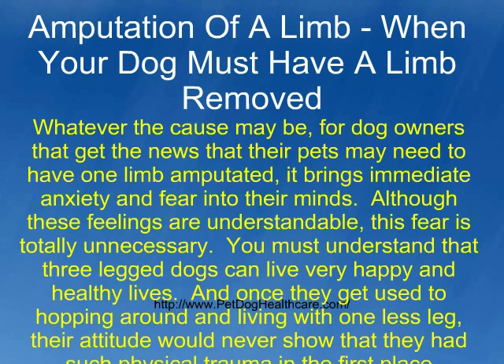Whatever the cause may be, for dog owners that get the news that their pets may need to have one limb amputated, it brings immediate anxiety and fear into their minds. Although these feelings are understandable, this fear is totally unnecessary. You must understand that three-legged dogs can live very happy and healthy lives, and once they get used to hopping around and living with one less leg, their attitude would never show that they had such physical trauma in the first place.